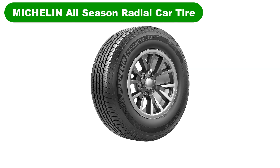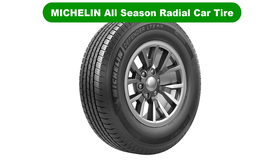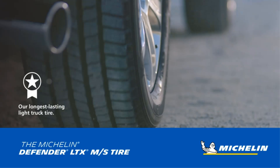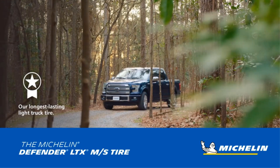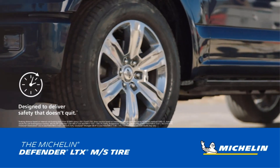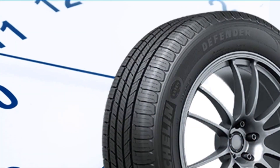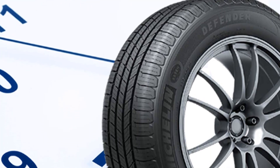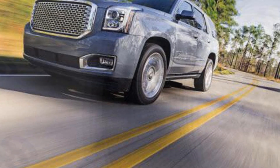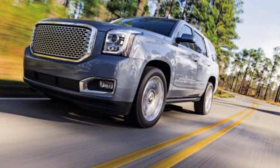Number 2: Our second best pick is the Michelin Defender All-Season Radial Car Tire. The name Michelin is without a doubt one of the most recognizable names when it comes to tire manufacturers the world over. They are synonymous with quality tires from the start of the company to 130 years at the present. They nearly dominate tire marketing in the US with billboards, television commercials, and internet ads, which makes it hard to not instantly recognize the name when seen.